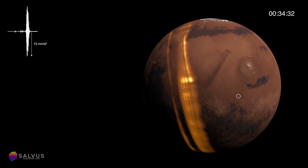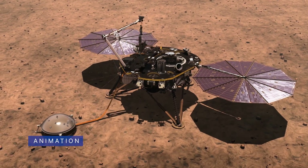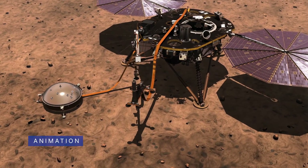Part of InSight's mission was to measure the depth, size, and structure of these three layers. The mission can help improve our understanding of how all rocky planets formed, including Earth.